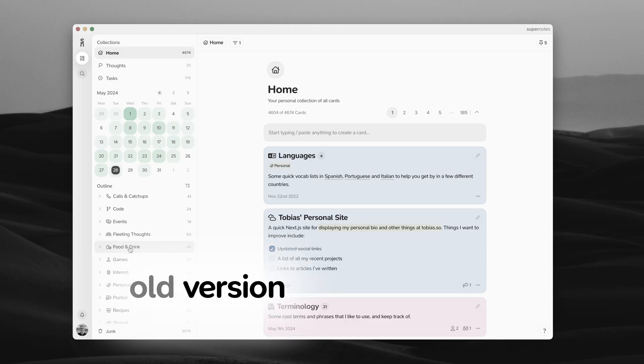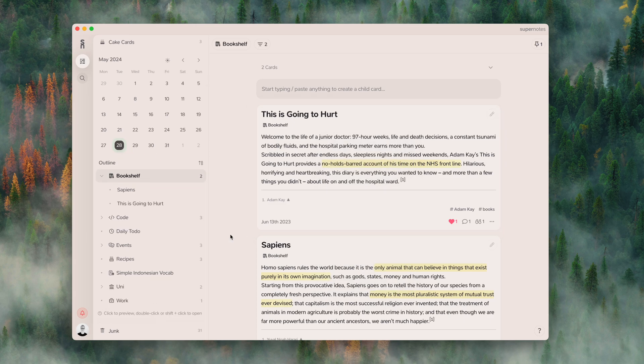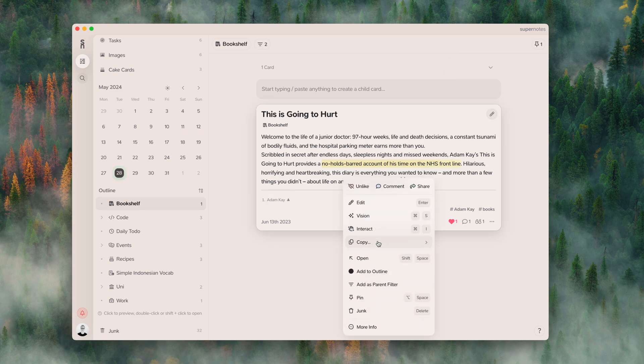We've also added right-click contextual menus. It was quite annoying having to go and find the ellipsis menu every time. Now, all you have to do is right-click anywhere on a card or on a card name to use the right-click menu for common actions like junking your card or hiding it in the outline. We've taken this a step further — on cards themselves you can copy card content directly with the right-click menu, and even copy cards as images.